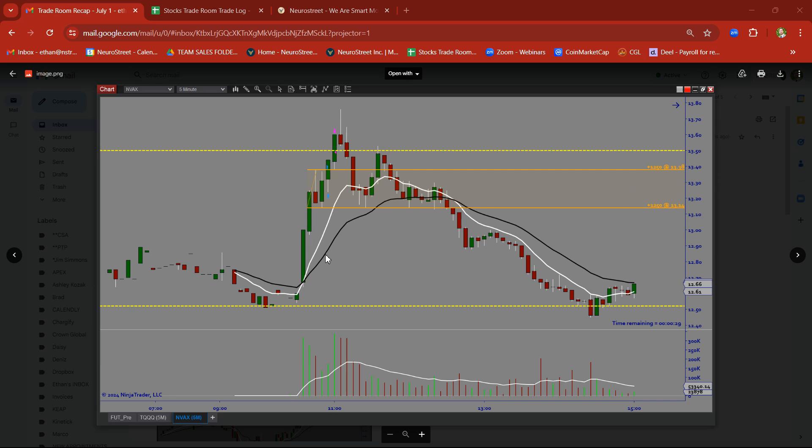Next, NVAX. We got a nice clean rally candle followed by rally candle. There's our base candle. We took this on a breakout trade and took a nice clean profit there just below that half dollar.